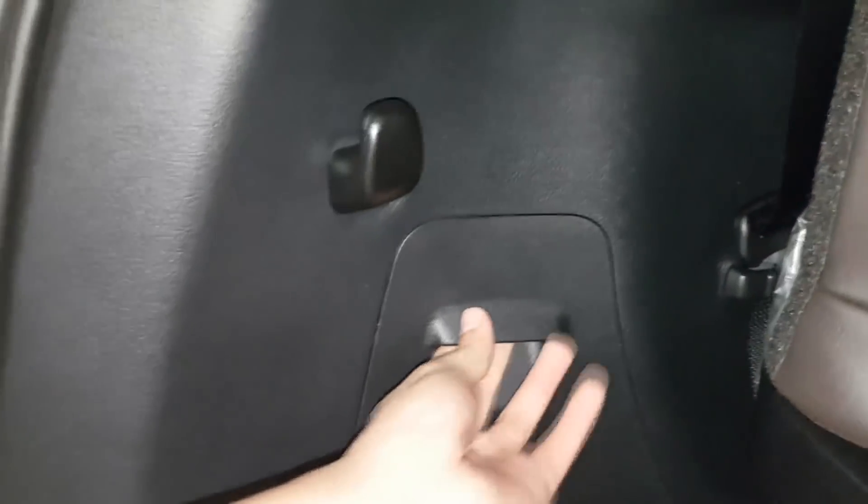This is the light for the back — you can open it. And this is for the lighter or if you have an accessory. And for the jack and the tools.